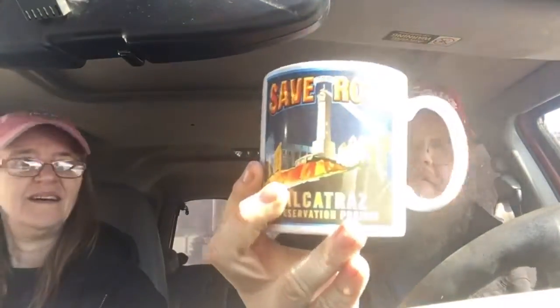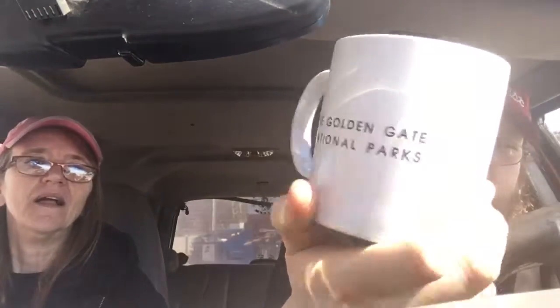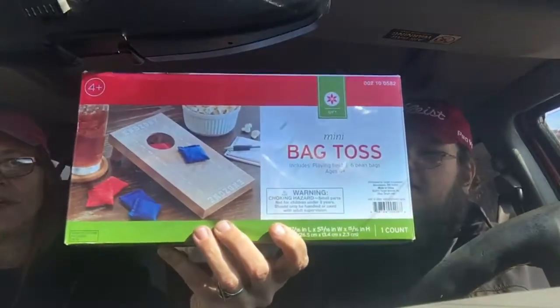Got a freebie! This is a 'Save the Rock' Alcatraz — Golden Gate National Park souvenir cup. I've been there, so it's pretty cool. I'll put it up on the cup wall. Got a flashlight freebie too. And picked this up for the grandkids — she charged me two bucks. There's no price tag on it. Apparently it was $10 at Target, so I got a deal.